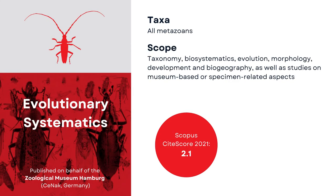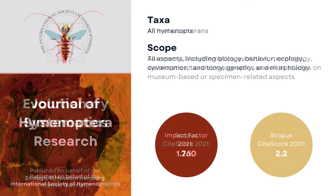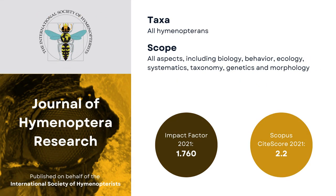Evolutionary Systematics is another institutional journal whose origins can be traced back to the 19th century, when it was launched by Germany's University of Hamburg. The official outlet of the International Society of Hymenopterists publishes comprehensive research on all aspects of Hymenoptera, but it also accepts single-species descriptions as long as these are of economic importance or provide new data on the biology or evolution of Hymenoptera taxa.